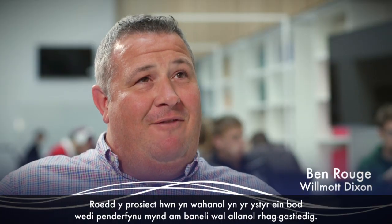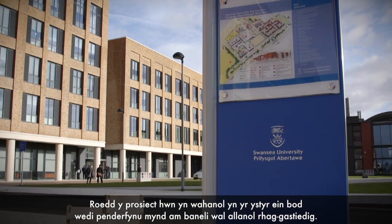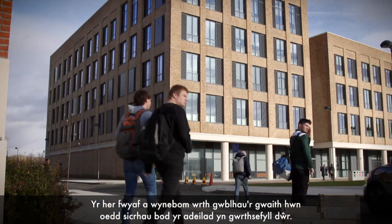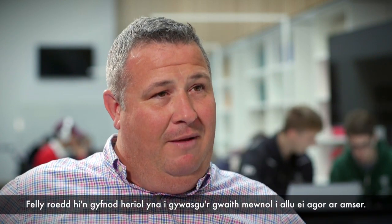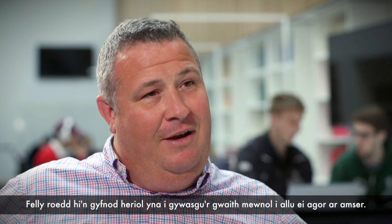This project was different in the sense that early on it was decided that we go for a precast facade. The hardest challenge we faced on this job was getting the building more tight. We didn't get more tight until sort of April this year with the completion date of end of September, so it was trying times then to really condense the internals to get it all done in time.